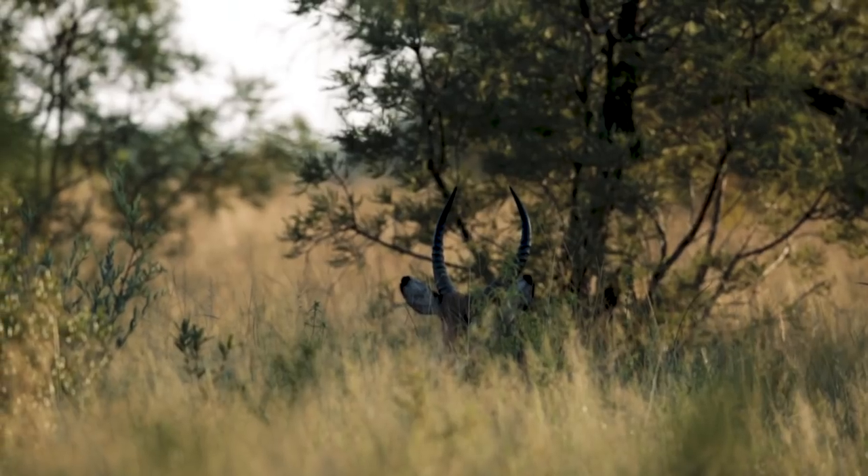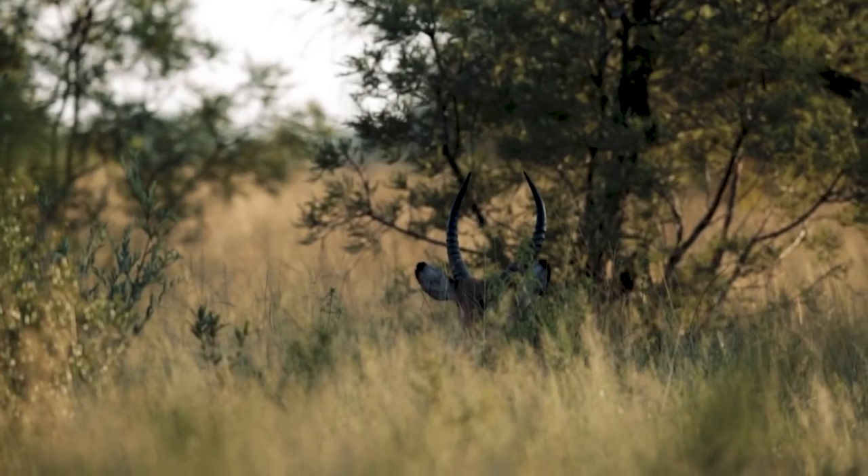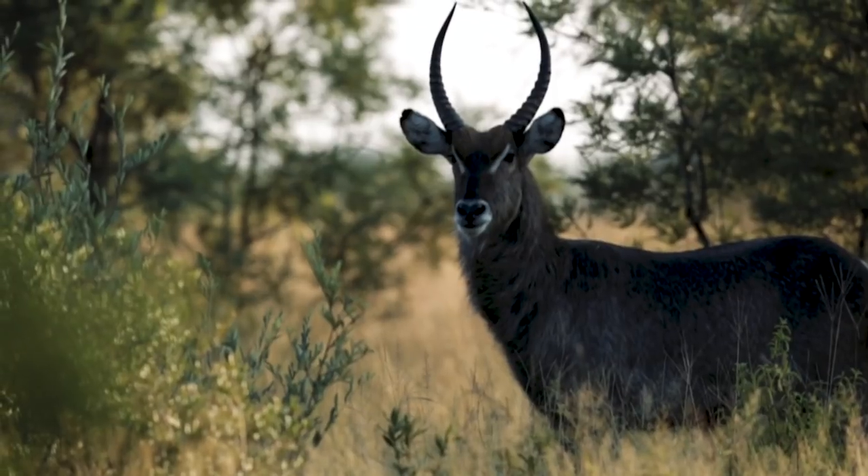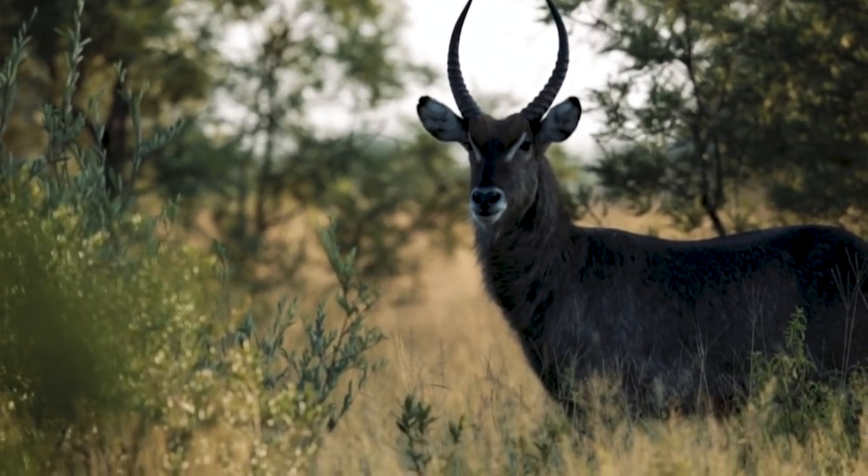So often in these conditions with tall grass, all you can see is a pair of horns or a pair of ears. This particular pair of horns belongs to a waterbuck lying in the grass over there. And that must mean there's water nearby.